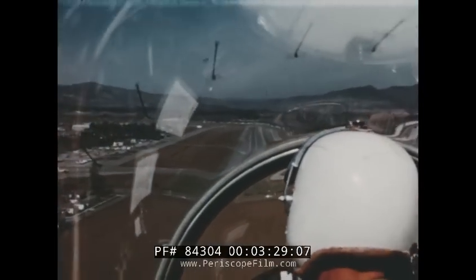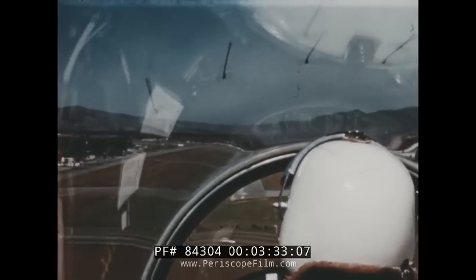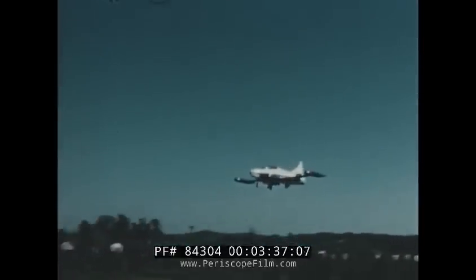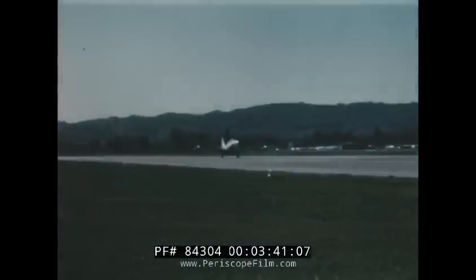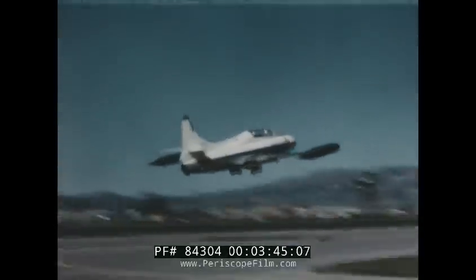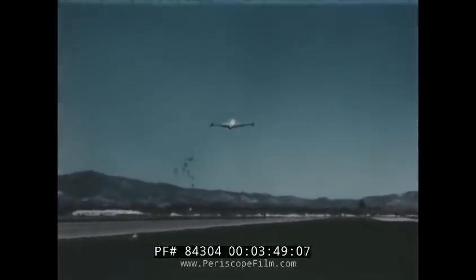On landing, the enlarged canopy gives excellent visibility to the instructor for observing the student's actions as he makes his approach. In this configuration, the airplane was taken on an extensive flight demonstration tour to Air Force, Navy, and Marine Corps training bases.